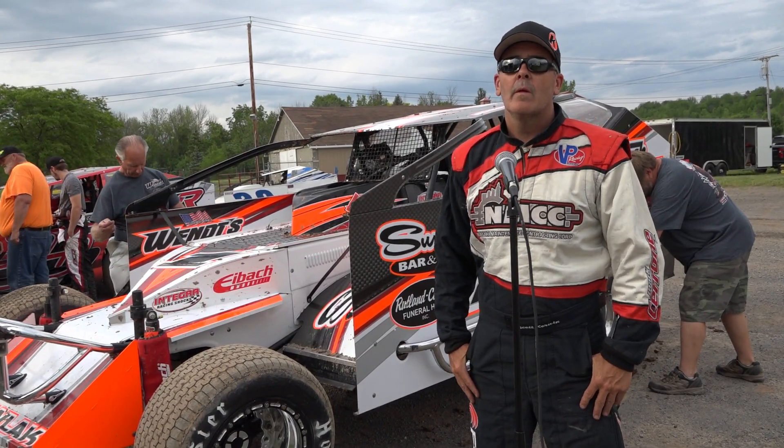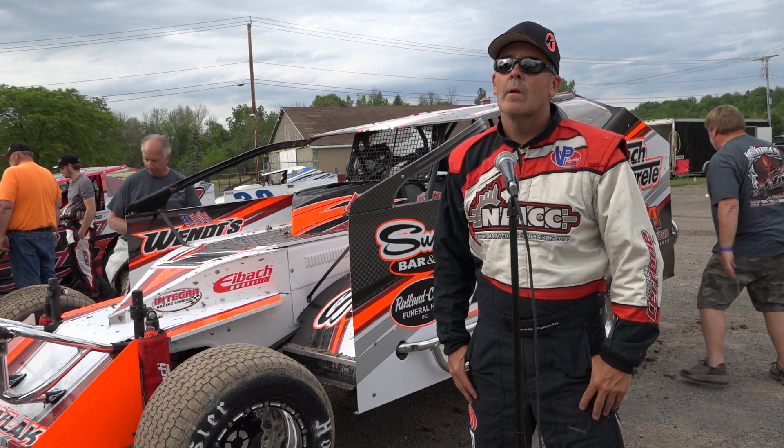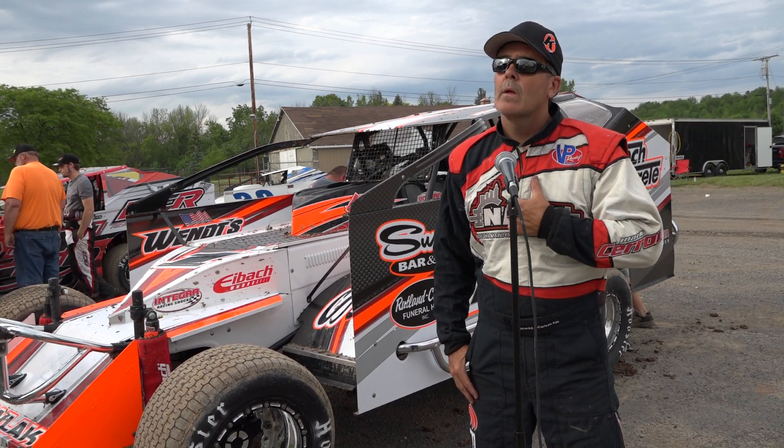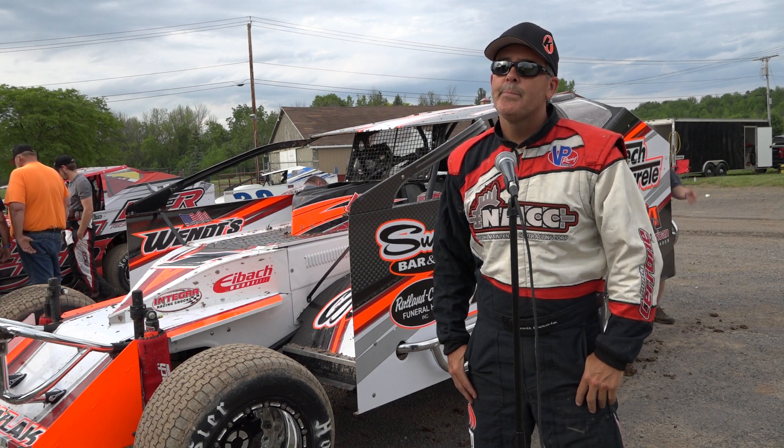Here today at Land of Legends Raceway, we may be getting a second bout of weather coming in soon, but we had a little bit of delay early. Scott Kerwin is here. The car behind him is the Bubby Pawlik sportsman car, and he was the first one in it.